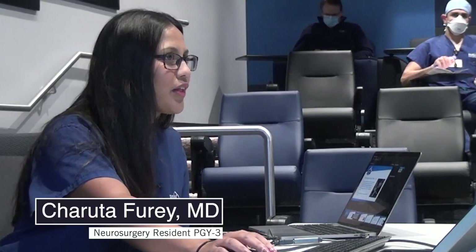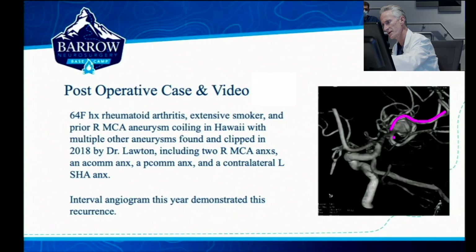This is a recurrent aneurysm. She had a prior coiling followed by clipping of everything but the prior coiled MCA aneurysm. When we looked at this before, what we saw was that was one trunk, this was the other trunk, and this is the inflow.